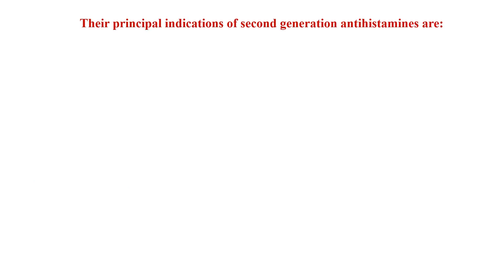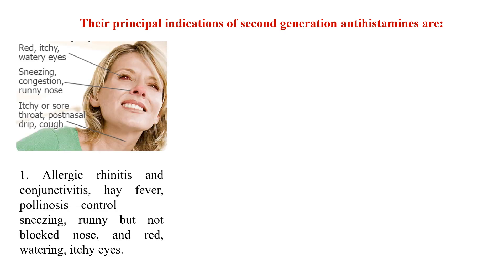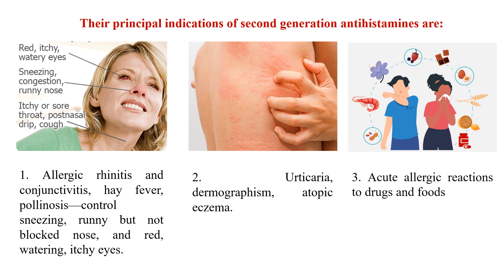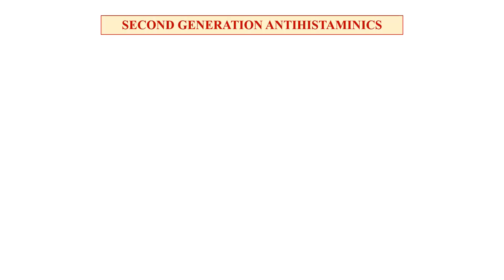Principal indications of second generation antihistamines include allergic rhinitis, conjunctivitis, hay fever, and pollinosis. They control sneezing, runny nose, red watery itchy eyes. They are also used in urticarial dermographism, atopic eczema, and acute allergic reactions to drugs and foods.